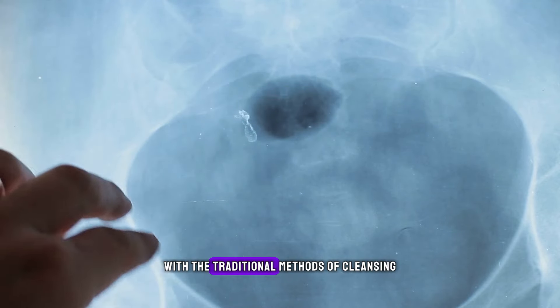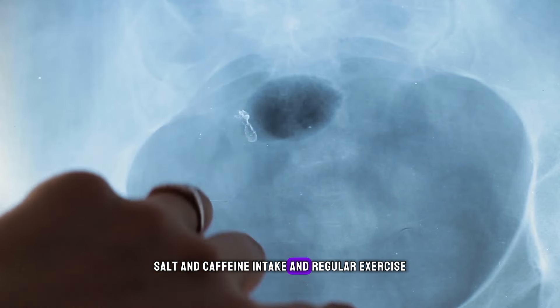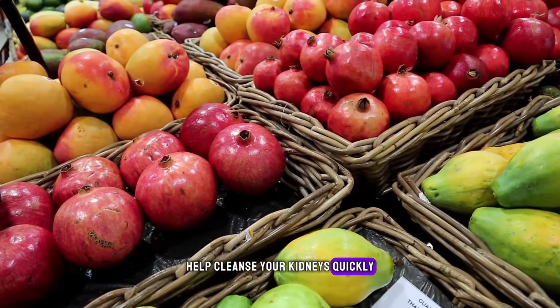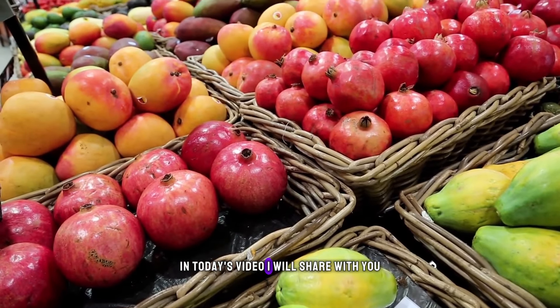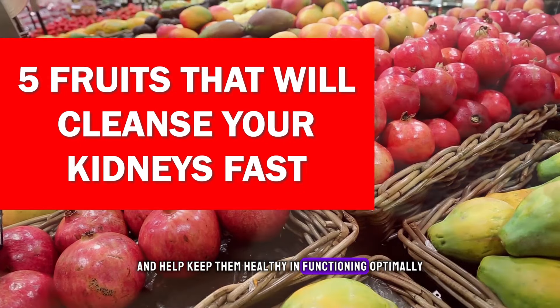While most of us are familiar with the traditional methods of cleansing, such as drinking plenty of water, limiting alcohol, salt, and caffeine intake, and regular exercise, did you know that there are certain fruits that can also help cleanse your kidneys quickly? In today's video, I will share with you 5 fruits that will cleanse your kidneys fast and help keep them healthy and functioning optimally.